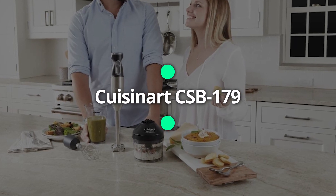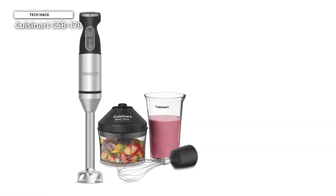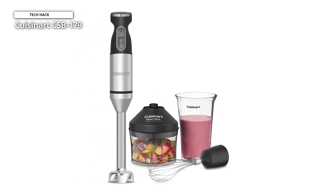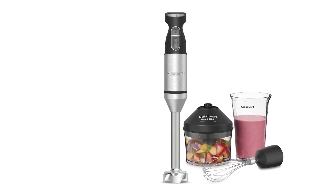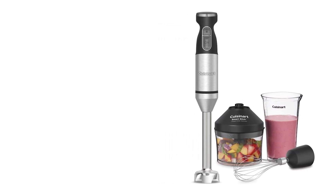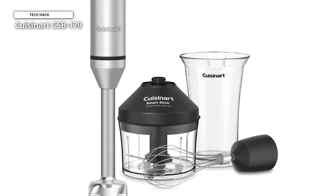The Cuisinart immersion blender is made of BPA-free plastic and stainless steel, and packs a punch to make your kitchen-related activities simple and efficient. This option is sturdy and durable enough to puree soups, homemade mayo, and sauces. The powerful motor runs on 300 watts of power and has an adjustable speed that offers you complete control.